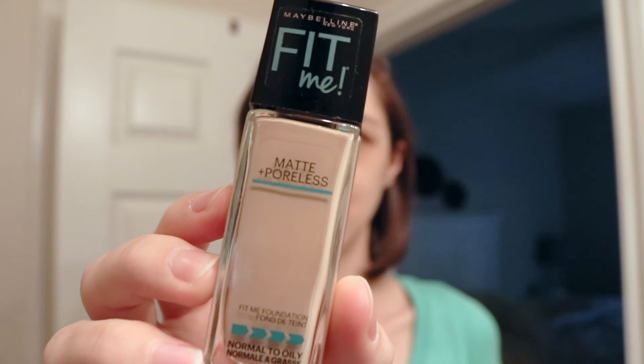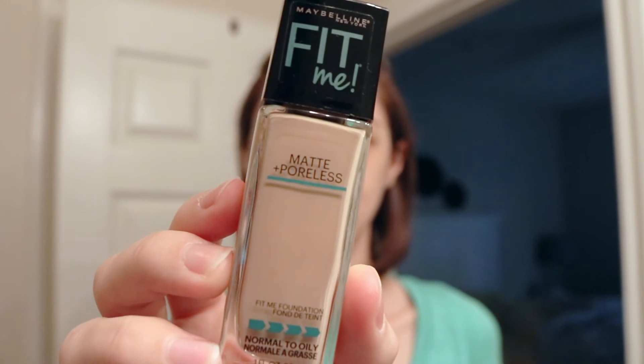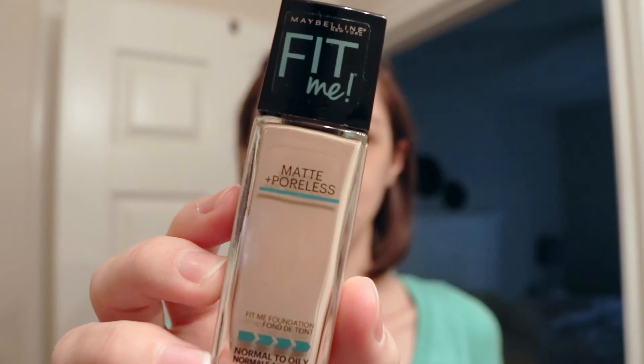Stay tuned and I'll show you just how easy it goes on my face. Here is my Maybelline Fit Me Matte and Poreless Foundation, and I got the color Creamy Beige, which is actually a perfect match for me.